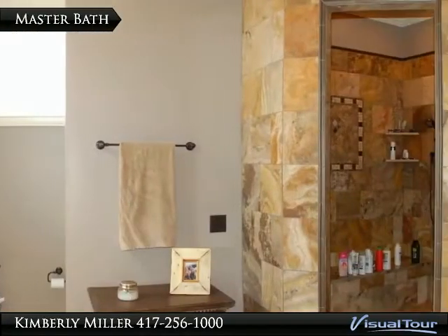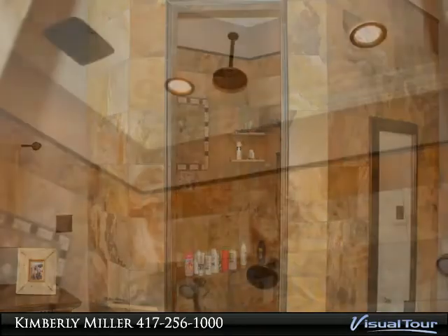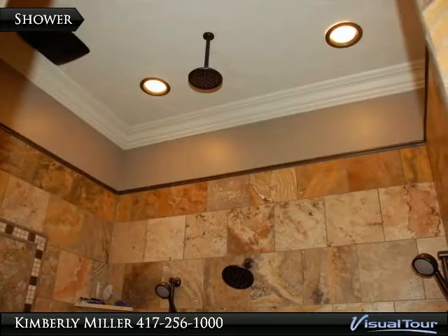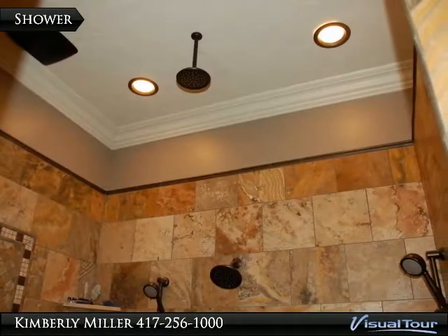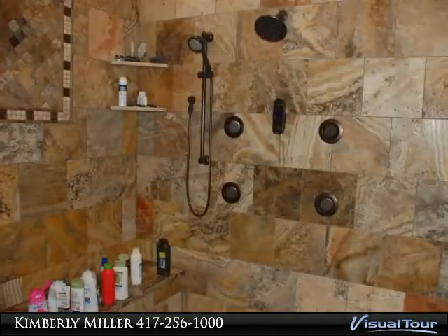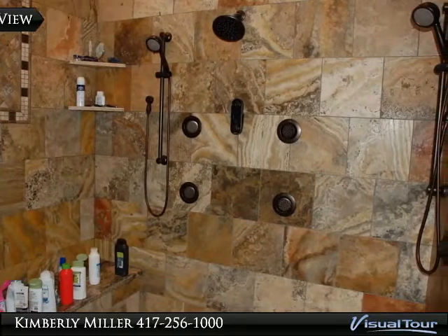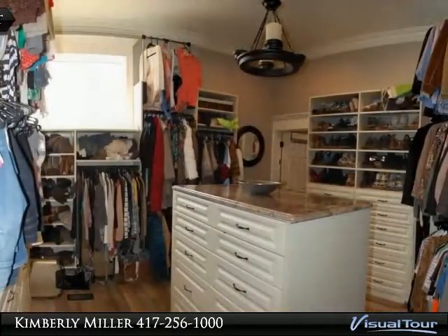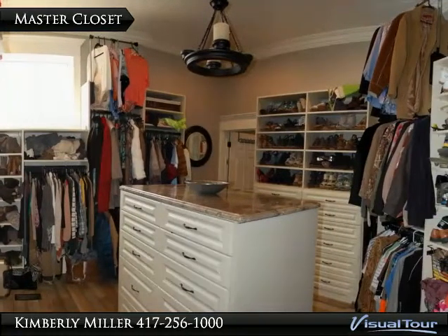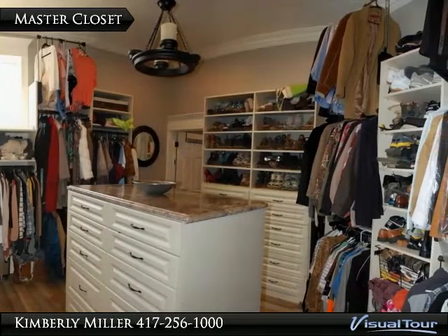This shower is a large walk-in spa shower with multiple shower heads including body spray, a hand shower, and one on the ceiling above — large enough for two. The custom closet is off the master bedroom and laundry room. It is very spacious and provides lots of natural light.